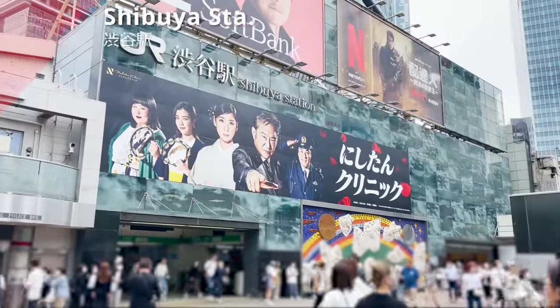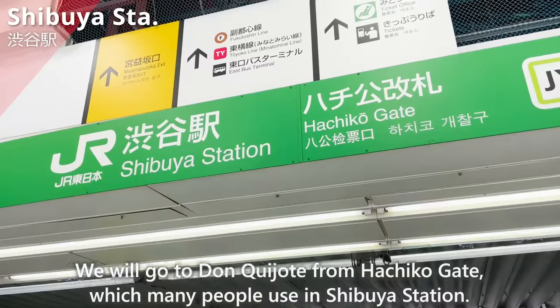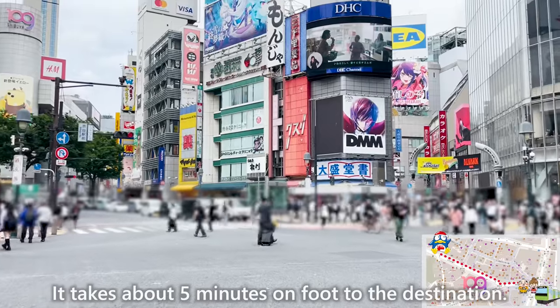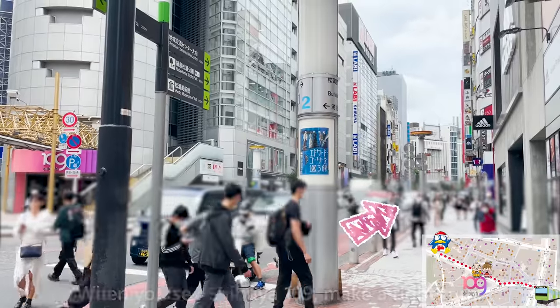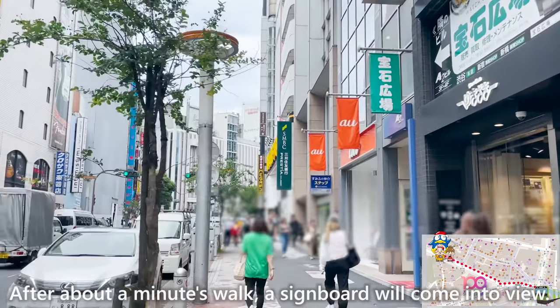We have arrived at Shibuya Station. We will go to Don Quijote from Hachiko Gate, which many people use at Shibuya Station. It takes about 5 minutes on foot to the destination. When you pass Shibuya 109, make a right turn. After about a minute's walk, a signboard will come into view.